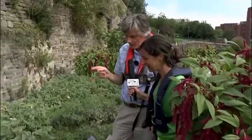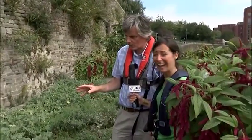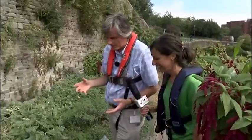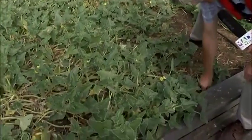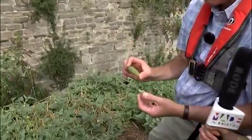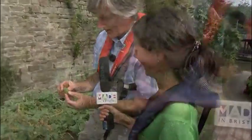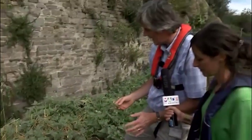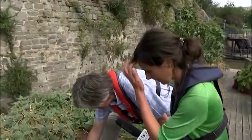This is called the squirting cucumber and it's a marvel of the natural world. It's evolved to have these little short cucumber-type fruits. I'll just pick one off the ground here. So this is a mature fruit. Am I in danger of being squirted upon here? You are, yes. It's quite windy today so some of them might have been set off, but we'll have a look and see if any of these are ready.